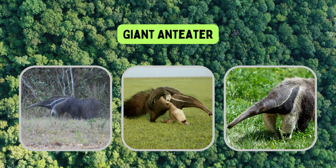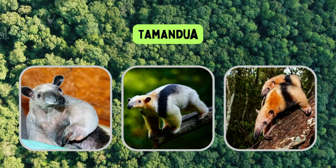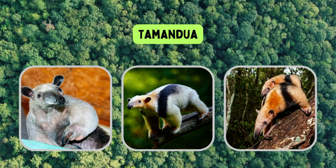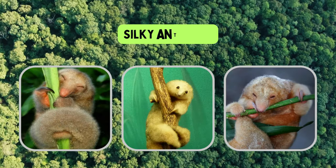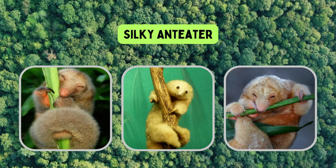The giant anteater is the largest of the anteater species, reaching lengths of up to seven feet. The tamandua is smaller than the giant anteater and has a prehensile tail that helps it climb trees. The silky anteater is the smallest of these species, measuring only about 30 to 50 centimeters in length.